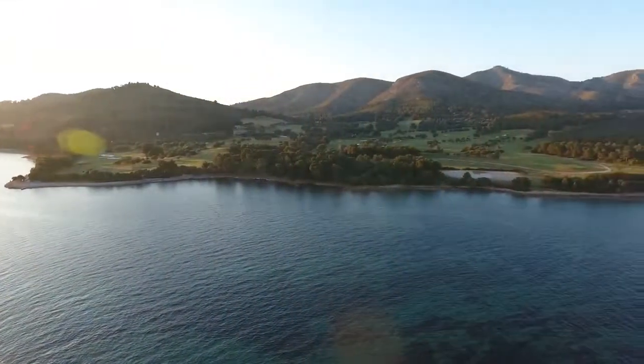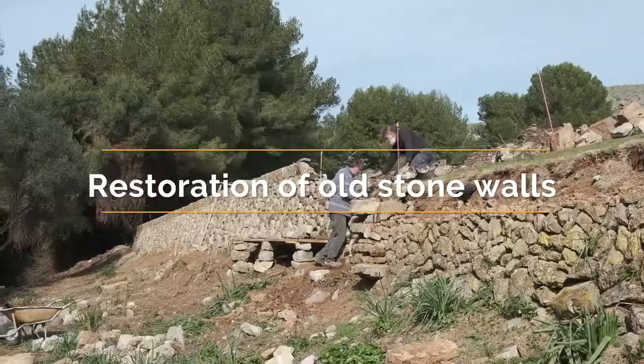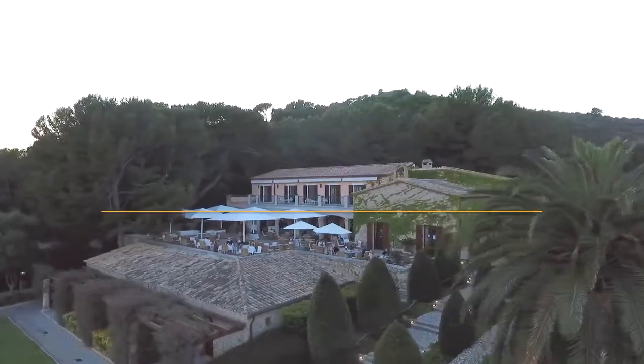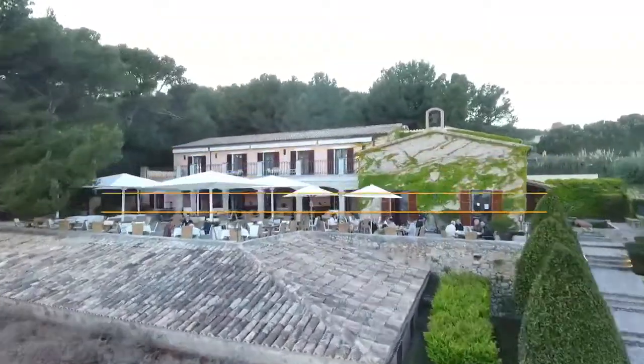Alongside the importance of the course aesthetics, Alcanada respects the natural environment and the history of the grounds at every step of the journey. Numerous old stone walls in and around the course have been repaired in keeping with traditional authentic Mallorcan style.